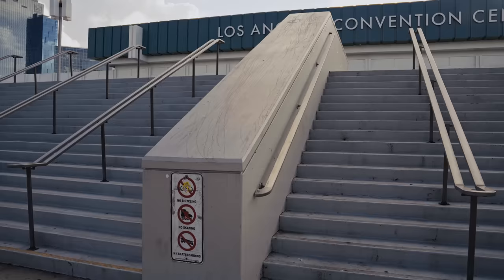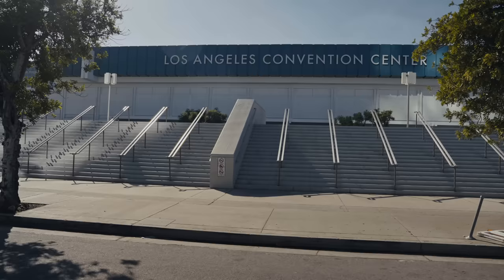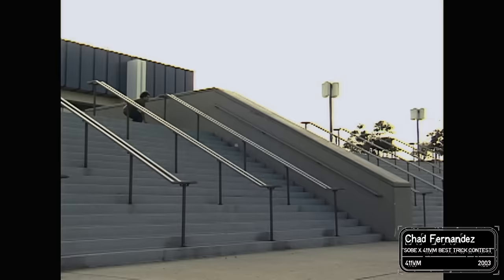I skated here in '99, it's now 2023. It looks just the same to me — I still want to skate it. Chad Fernandez, I think, was one of the first people I remember seeing skate it around the same time I did, shortly thereafter. Chad's a really gnarly skateboarder, so it didn't surprise me.